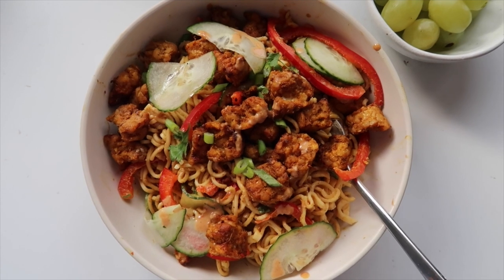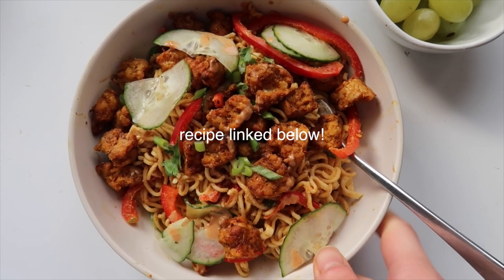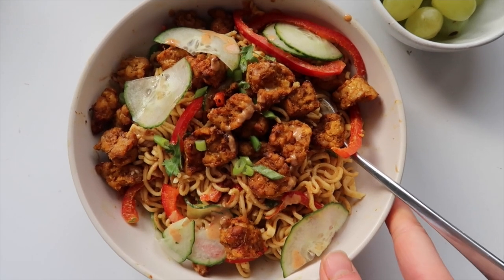I'm back for lunch — I just finished a bunch of work and did a workout so I'm hungry. I wasn't sure what to make but wanted something quick and easy. I made a sauté tempeh ramen noodle bowl — basically peanutty ramen noodles with some bell peppers and cucumbers.